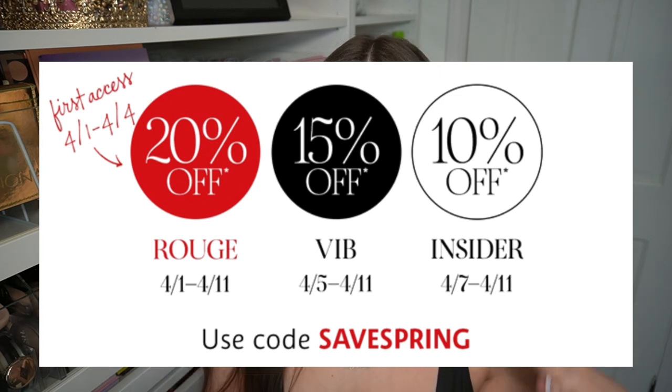I'm not VIB Rouge, I'm VIB, so my date is a little bit later than Rouge. I'm going to leave all the dates, the code, and the percentages in the description box and have it pop up on screen. I'm sure if you're watching this you already know the details and you're just looking for really good recommendations to throw into your cart, and I'm also going to share my wish list and some things I couldn't wait for and already purchased.